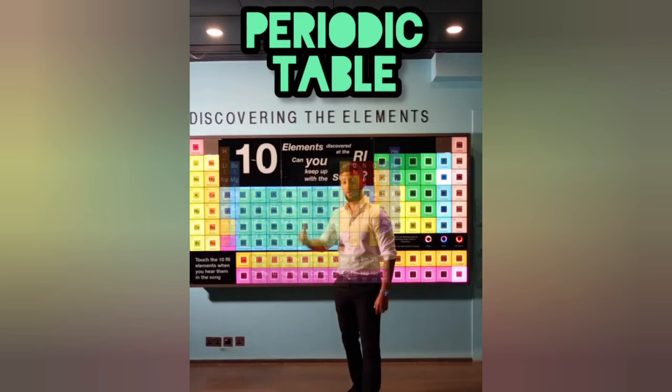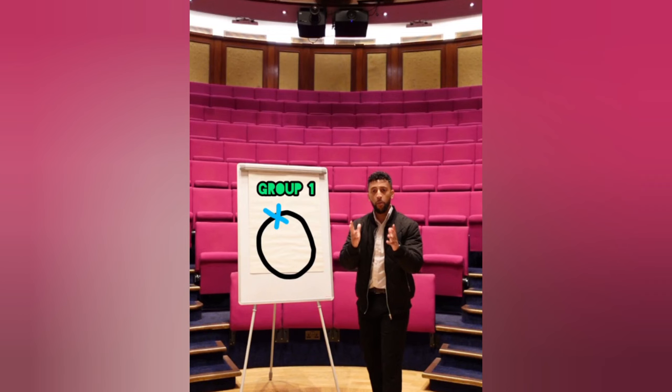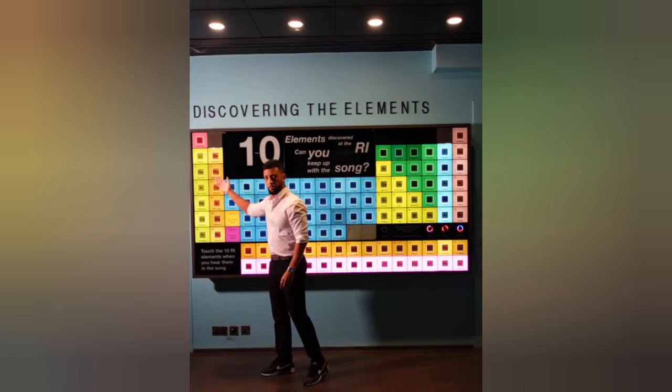Here's a periodic table — I'll teach it like a boss. The groups go down in rows like this and periods across. Pick a couple in the first group: sodium, potassium. The number of electrons in the outer shell is one.